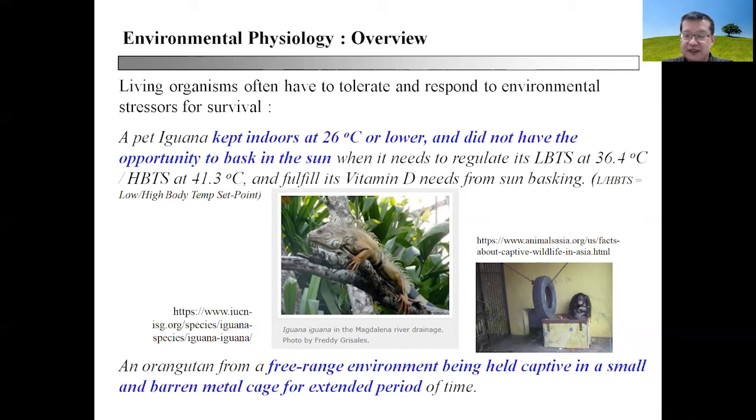If these animals are not allowed to bask in the sun or to regulate temperature within these particular ranges, you can imagine what will happen to their skin, their skeletal structure, and everything else. These are cases you may see in the front office whereby environmental stressors give rise to pathological conditions in animals, simply because handlers fail to appreciate the animal's need to adapt to environmental surroundings and conditions.